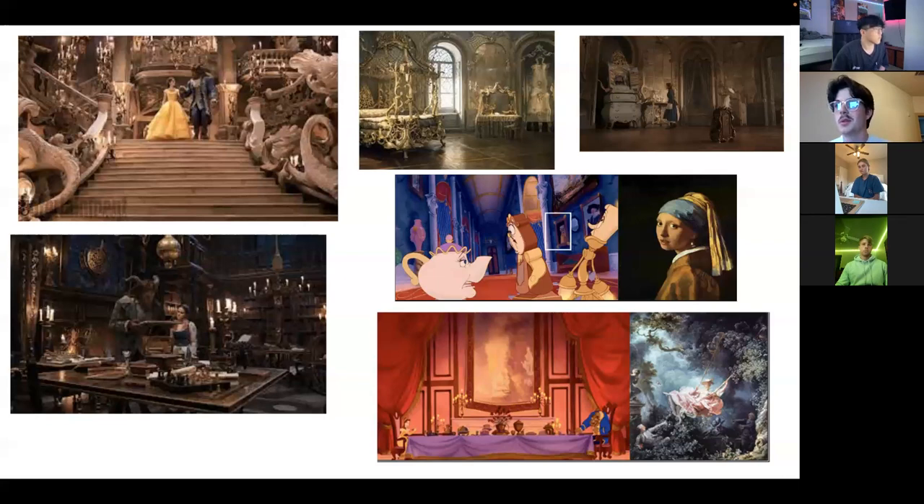An interesting aspect of the Rococo and Baroque style in Beauty and the Beast is the paintings used on the walls of the castle. There is a scene where the Beast is calling Belle to dinner that includes a shot of the famous Baroque painting Girl with a Pearl Earring by Johannes Vermeer.